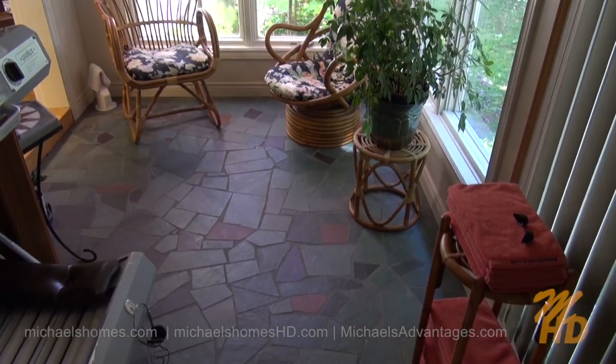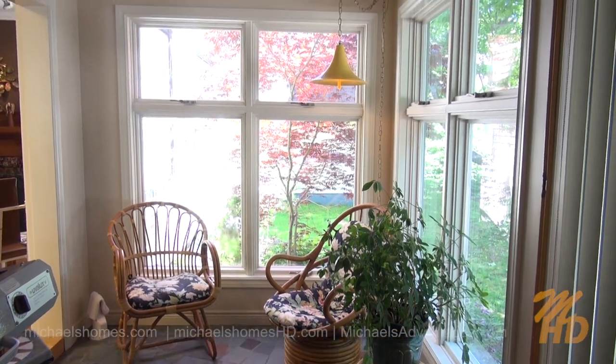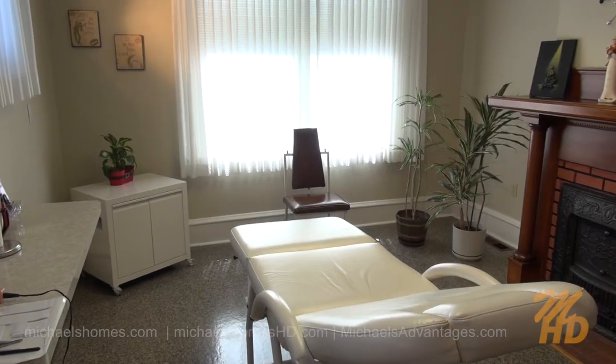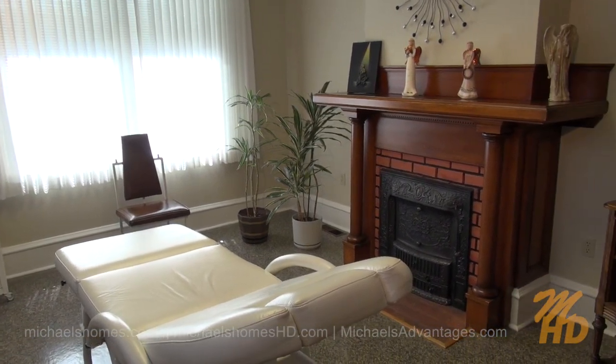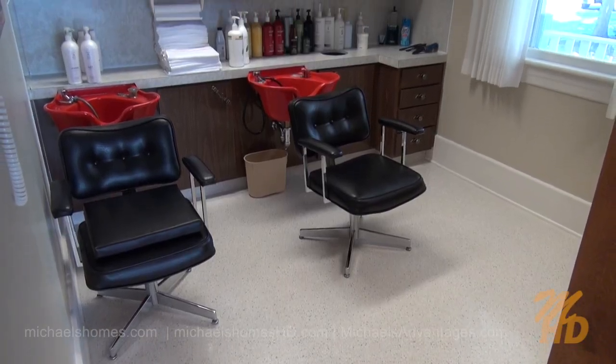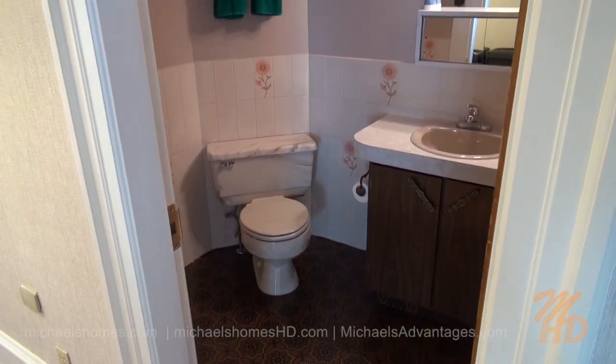Behind me is this absolutely phenomenal fireplace and mantel. The room to the right of the fireplace, or in the south end of the home, is surrounded by windows — this would make the perfect reading room. Here's a quick scan of the room at the back of the house, closest to the double-car garage, and the room next door that looks out to the back deck. Here's our main floor two-piece bathroom.